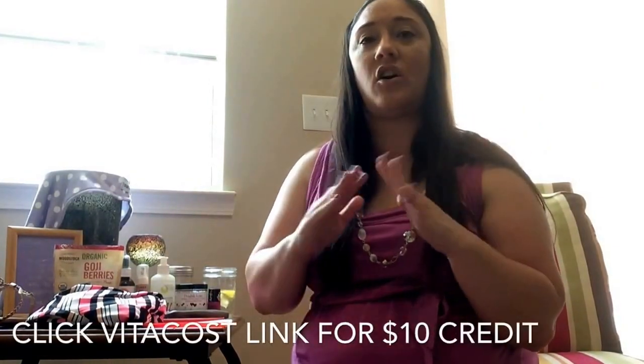Some sites I'm really loving: LaTote is like Netflix for clothes — you rent them with free two-day shipping both ways and just pay a monthly subscription of either $20 or $50. I absolutely love LaTote. I'm also loving Vitacost — I'll link that below with a $10 credit for you. If you loved anything in this video or want to know my skincare routine, comment below and let me know.